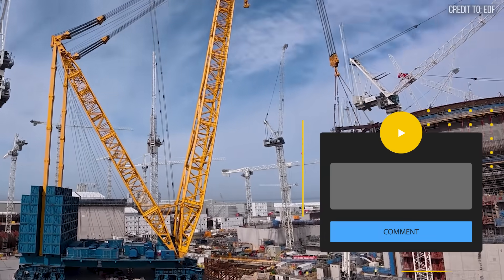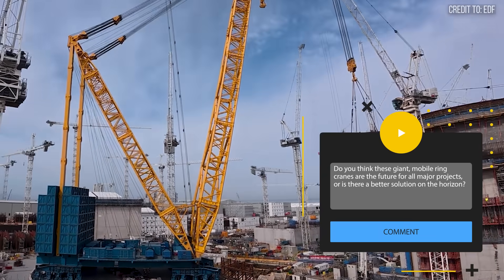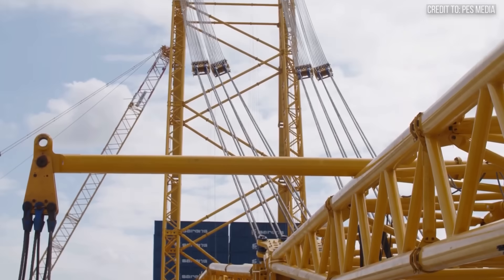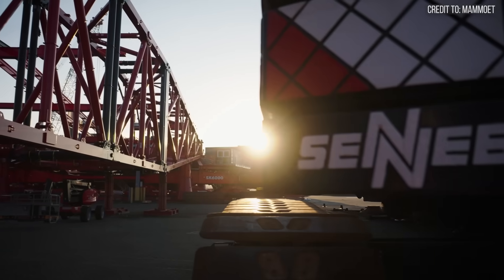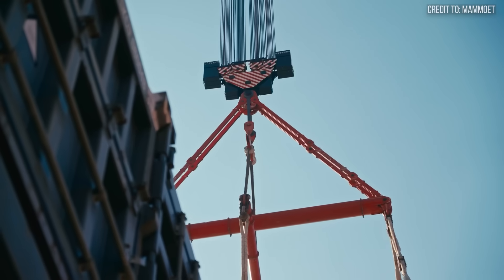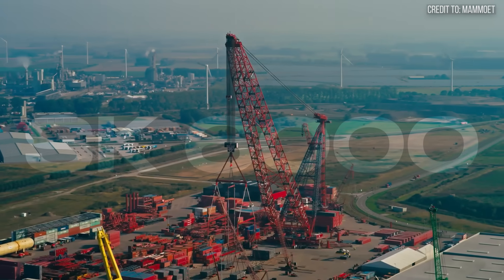Do you think these giant mobile ring cranes are the future for all major projects, or is there a better solution on the horizon? Share your engineering insights below. We now arrive at the pinnacle of land-based lifting — the machine with the highest certified capacity on the planet: the Mammut SK-6000.